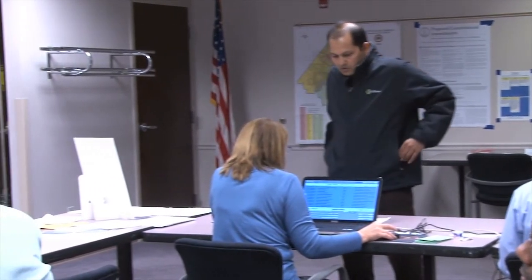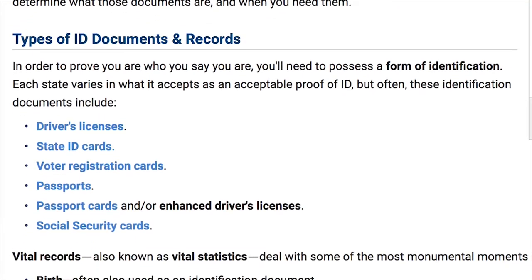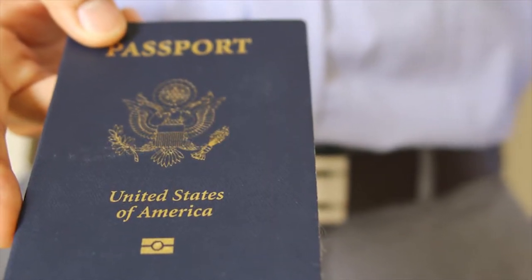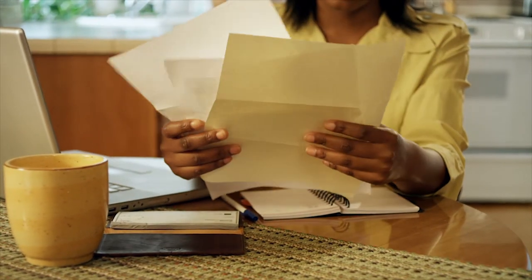If you vote in person, you'll be asked to present identification. This can include a valid driver's license, a federal ID with an address listed, or a tribal enrollment card. It can also include combinations of non-photo IDs, such as recent utility bills and a vehicle registration.